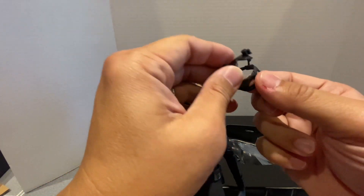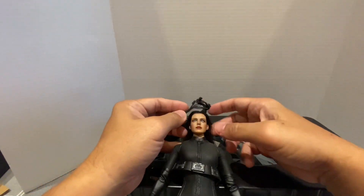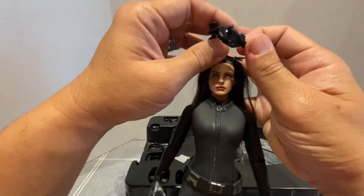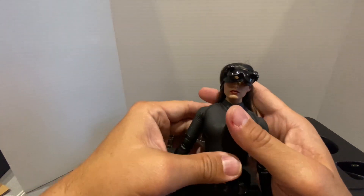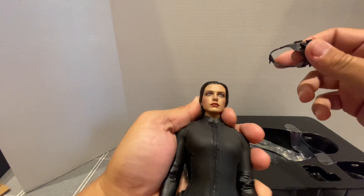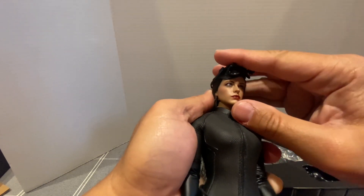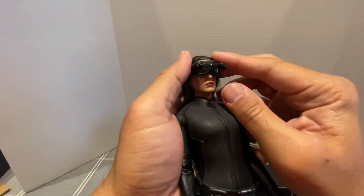This would be Catwoman's goggles. You can put this on her. Like I said, this is rooted hair, so you really have to be careful. There's a strap at the back. After fidgeting with it, the best way I've found to put the goggles on is to put the strap on first, then set the hair like this, and then slide this on — otherwise it will be impossible for you to put the straps on.